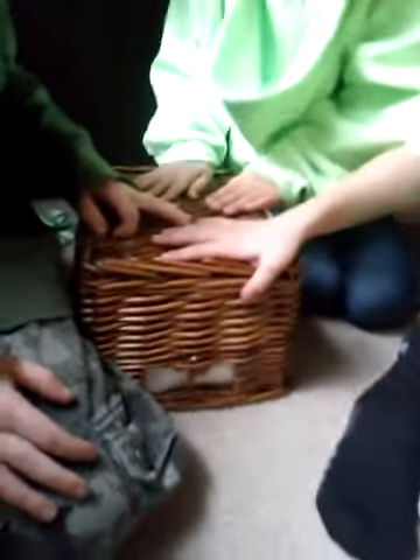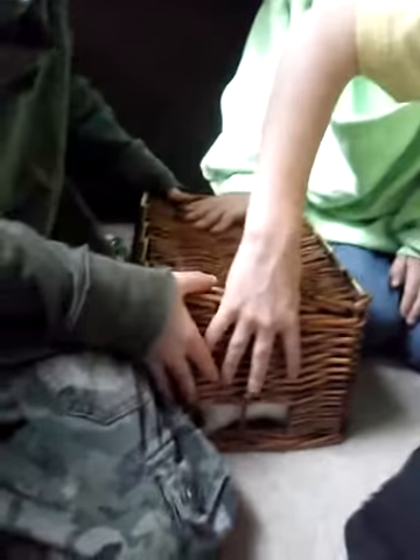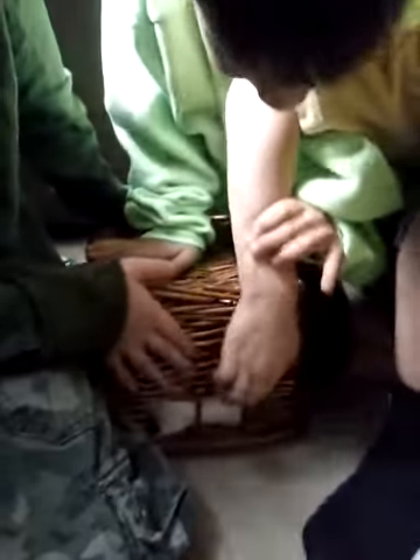This is the all new guinea pig basket. You know how guinea pigs always run around? Well, we have the new problem solver. It's the new guinea pig basket.